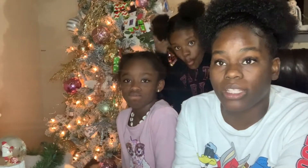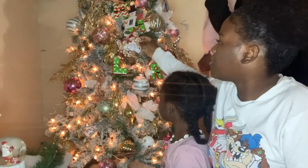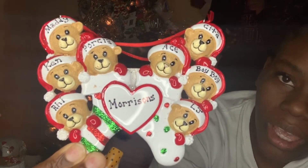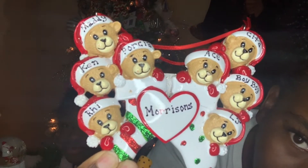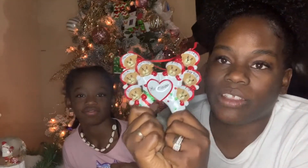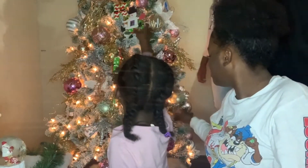I have already decorated the tree with the cute ornaments and put the keepsake ornaments in the back to match my Christmas tree. First off, this is my absolute favorite — I got this about two years ago. My family has their little bears and it has all of our names: Portia, the boy boy, LJ, Riley, and Kennedy. It gets to live at the front because it's my favorite.